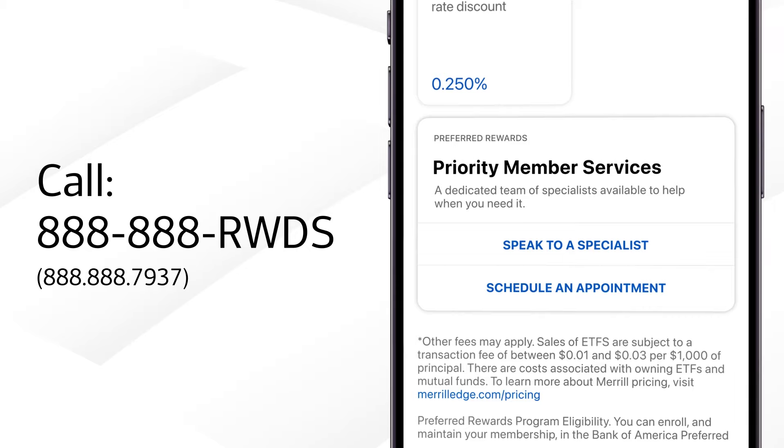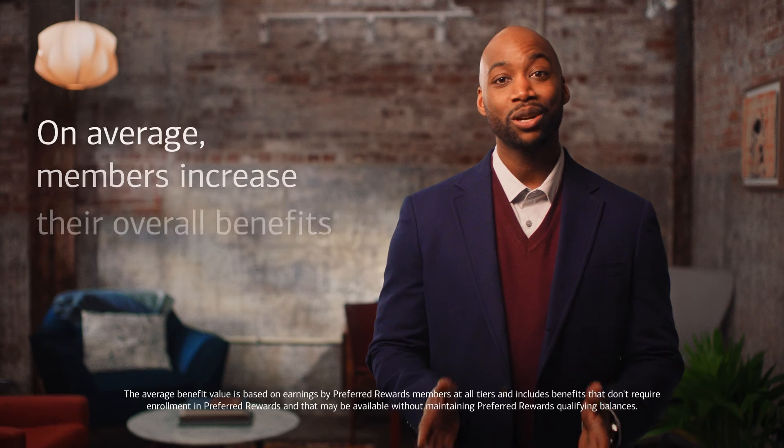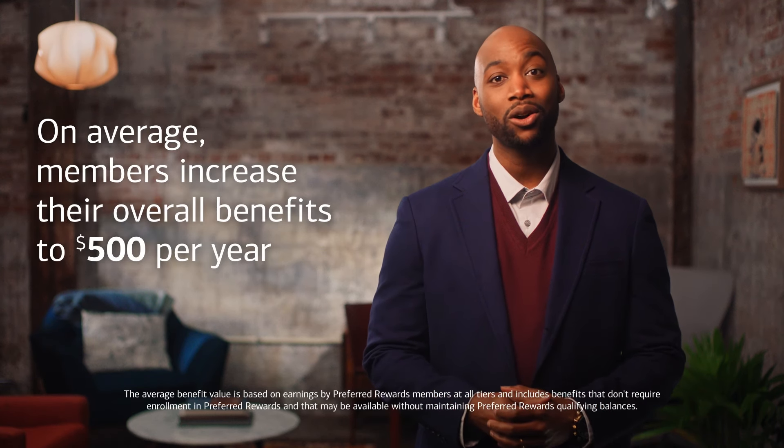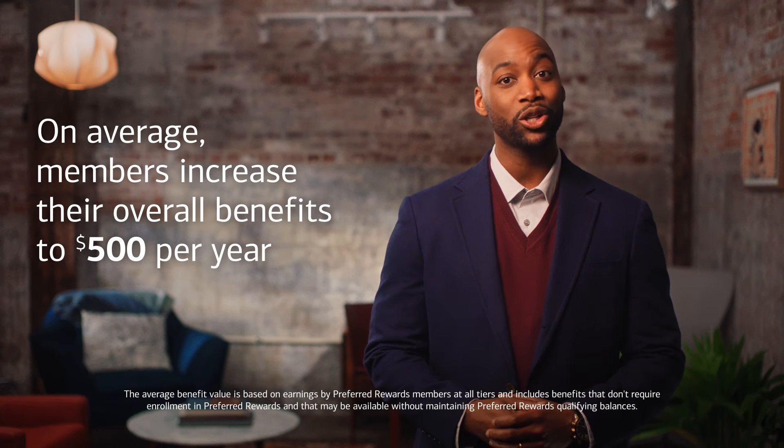If you have any questions or requests, you can speak to a dedicated specialist or schedule an appointment right from the app. On average, preferred rewards members across all tiers receive hundreds of dollars a year in overall benefits, with no fees to join or participate.